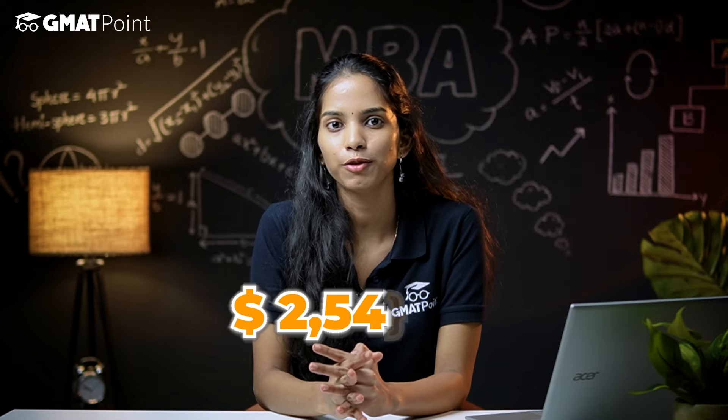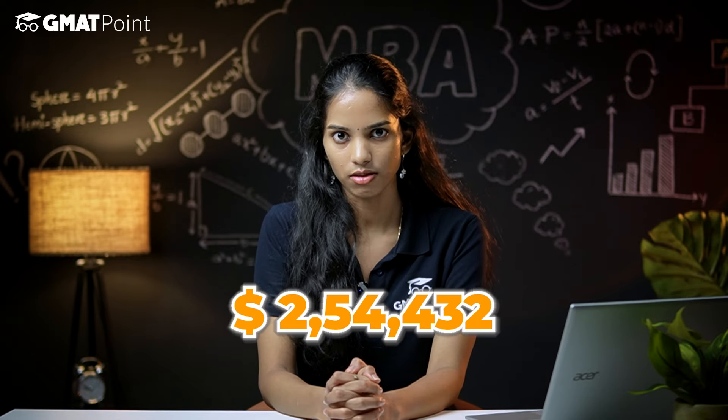Now let's talk about the fee structure. For the class of 2024 to 2026, the tuition fee for two years is around $168,660. But when you add university fees, health insurance, and living expenses, the total cost comes to around $254,432. Don't worry though — Wharton offers various scholarships for admitted students, selected based on personal background and academic achievements. It also accepts external scholarships that students may be affiliated with.